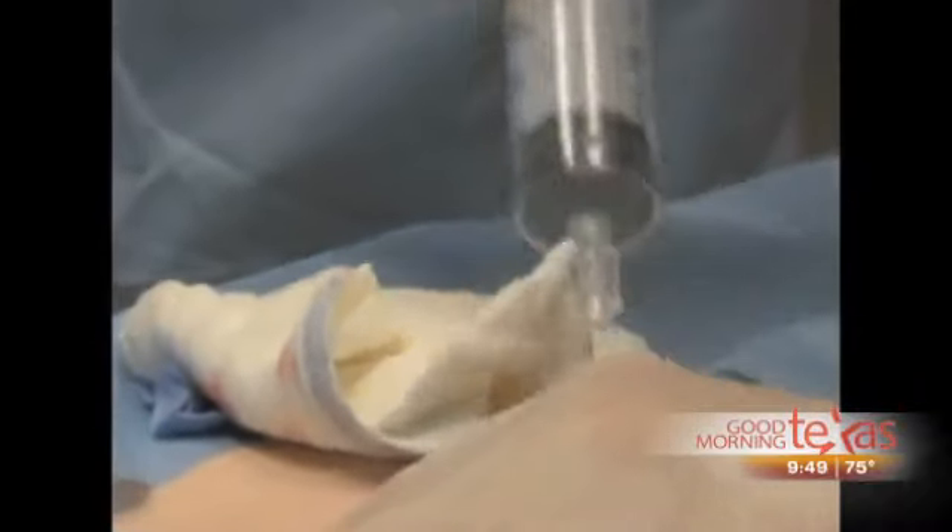Good morning. I want to talk about what cell therapy is all about, and we're going to show some video here. I just want to let people know that those who might be a little squeamish when it comes to shots may want to divert their eyes, because it is a little explicit. But I do think it really demonstrates what cell therapy is all about. Cell therapy is the term used when we use your own cells to address a disease or injury.